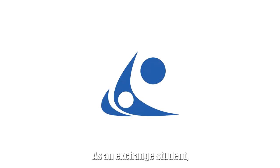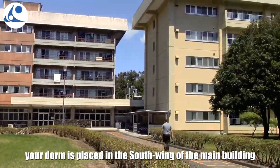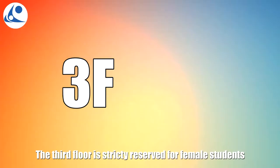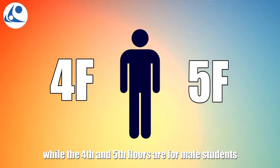Dormitories are the core of your stay in the NIH Sendai College. As an exchange student, your dormitory is placed in the south wing of the main building. The third floor is strictly reserved for female students, while the fourth and fifth floors are for male students.